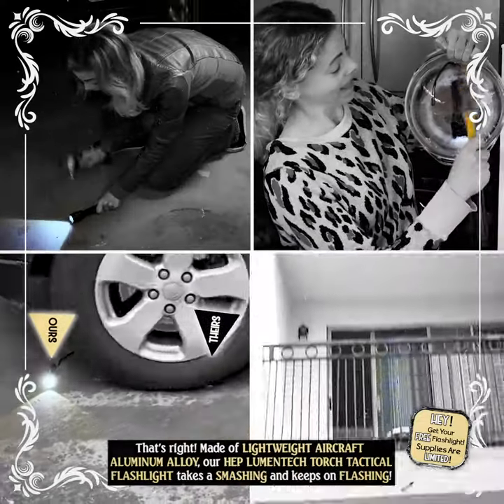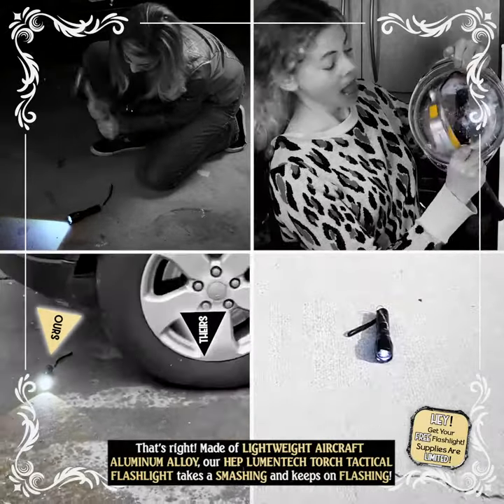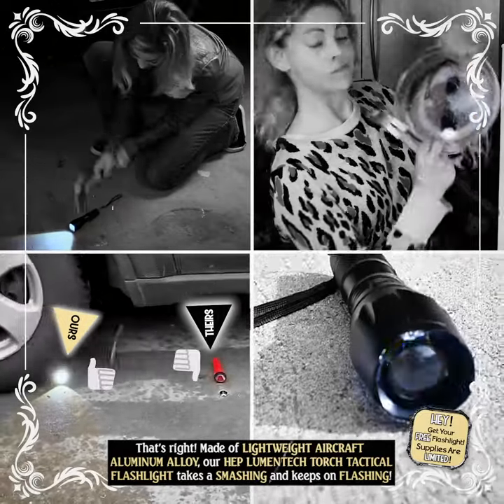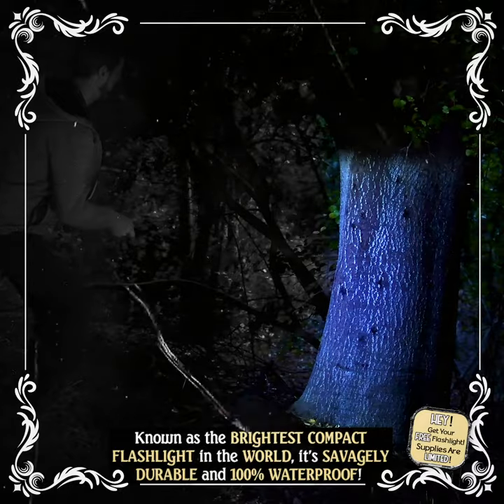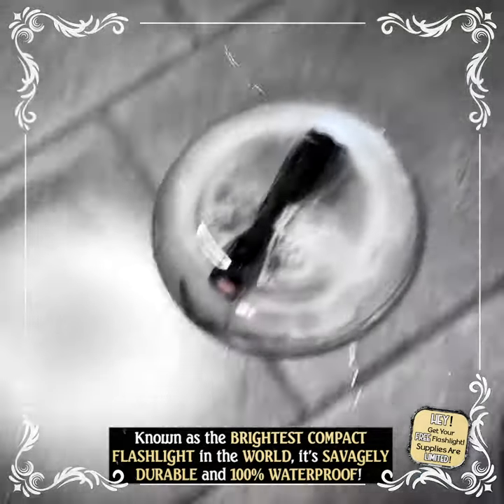That's right! Made of lightweight aircraft aluminum alloy, our HEP Lumentech Torch Tactical Flashlight takes the smashing and keeps on flashing. Known as the brightest compact flashlight in the world, it's savagely durable and 100% waterproof.